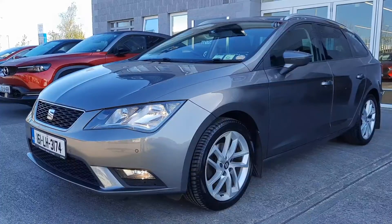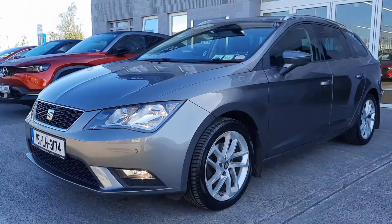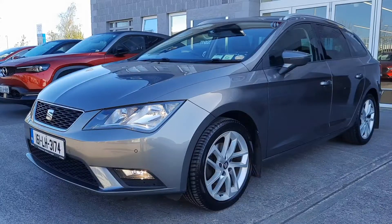Hi guys, it's Owen here from Brian Reynolds Car Sales and today I want to show you this beautiful fresh in stock 2016 161 Seat Leon Estate.